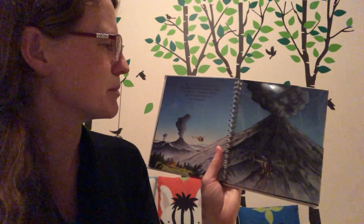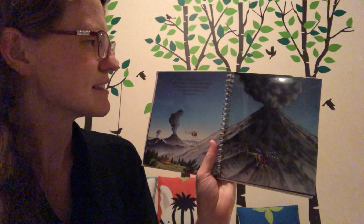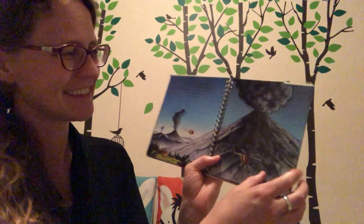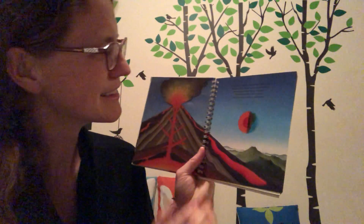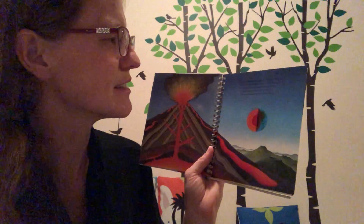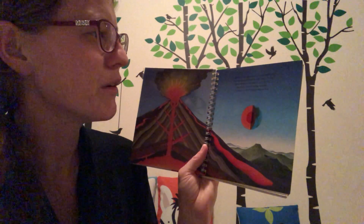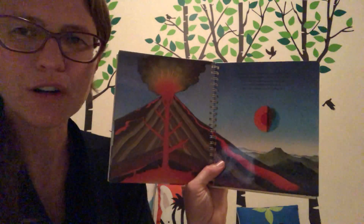Ever since there has been a planet Earth, volcanoes have been erupting on it. Sometimes smoke, ash, and steam blast out of volcanoes. A volcano is an opening in the Earth's crust. During some eruptions, hot melted rock from deep in the Earth's core flows out of the mouth of the volcano. The hot molten rock is called lava.